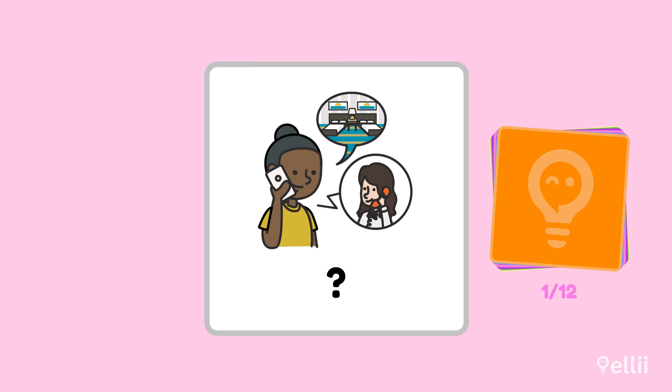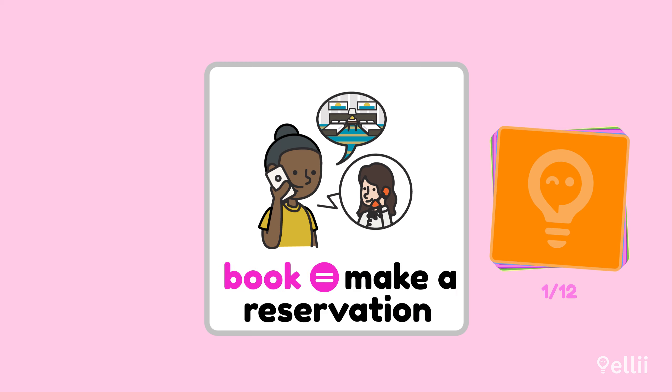When you want to stay at a hotel, you usually need a reservation. You can call the hotel or make a reservation online. Did you know that the verb 'book' is an informal way to say 'make a reservation'?